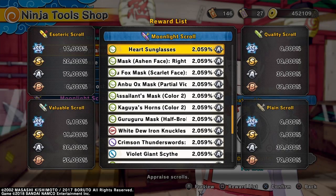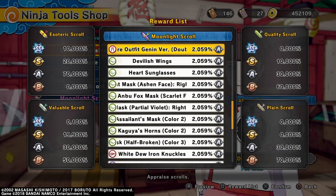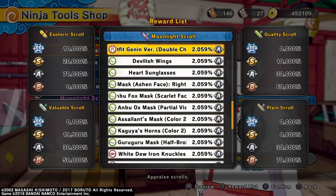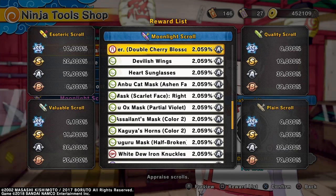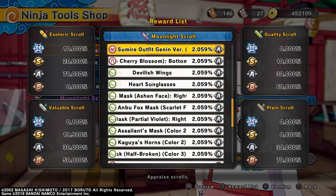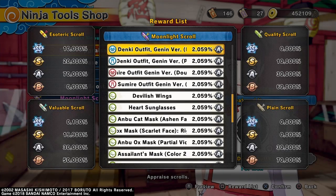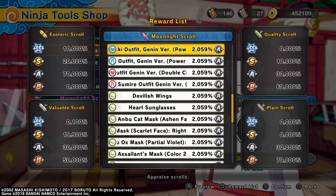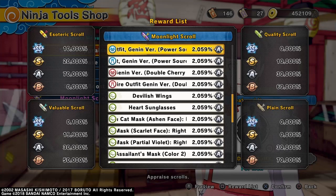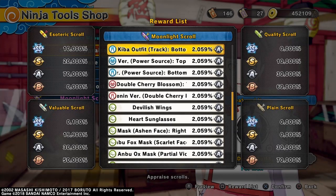Then you got Heart Sunglasses, Devilish Wings. Samurai Outfit, Genin version. Cherry Blossom Bottom and Top. Then you got Denki Outfit, Genin version — Power Source Top and Bottom for Males. Then you got Kiba Outfit Track Bottom and Top for Males.